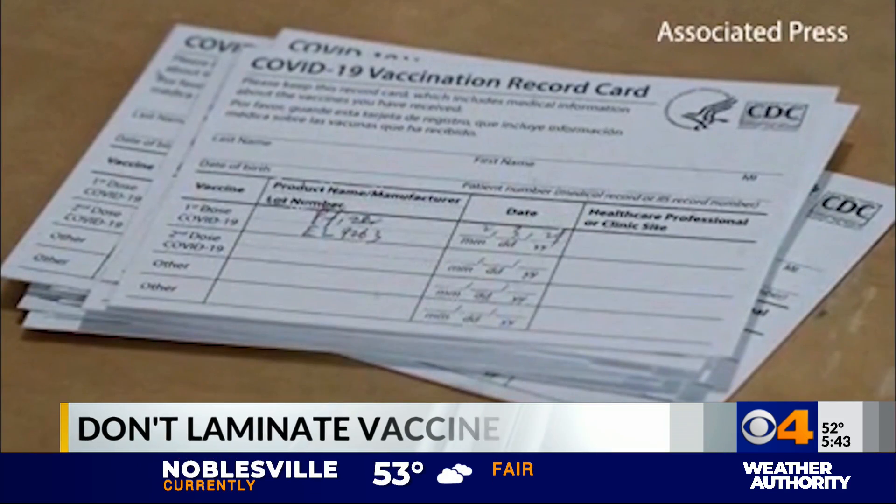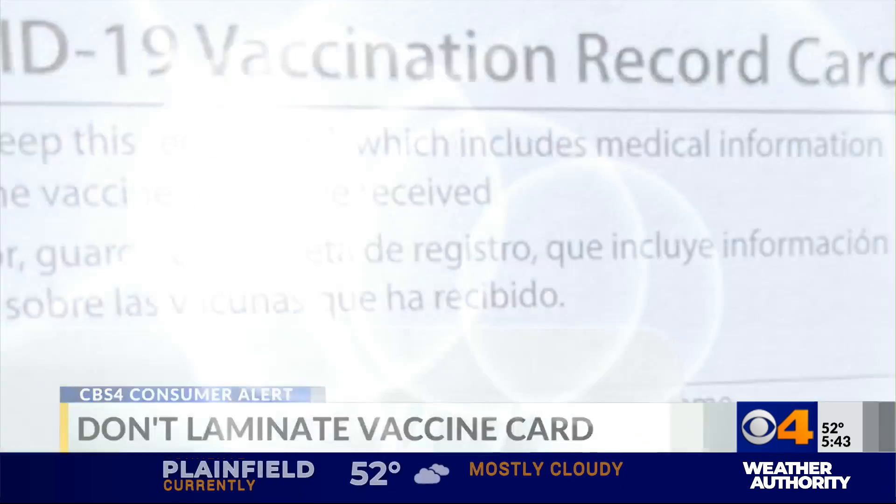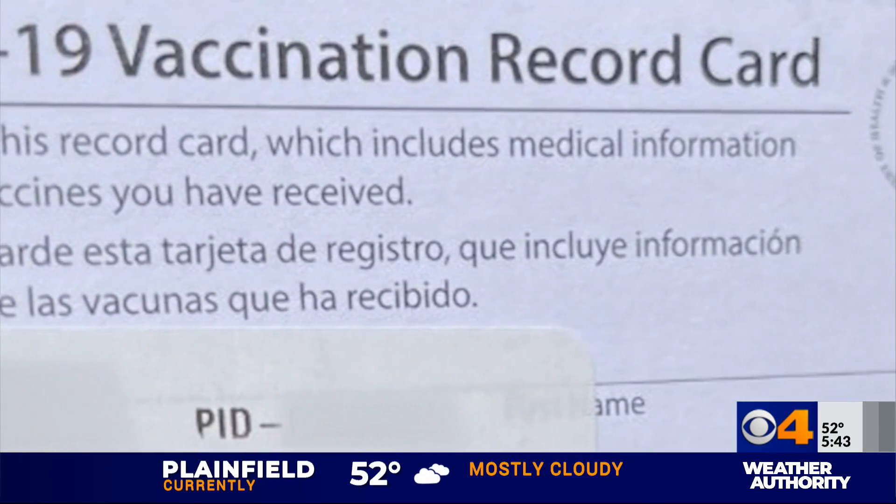Instead, officials suggest you actually make copies of your vaccination card — photocopies — just so you have one if you do need to present it someplace, or take a photo of it and keep it on your phone. That way you can keep the original safe and carry around a copy if you need it.